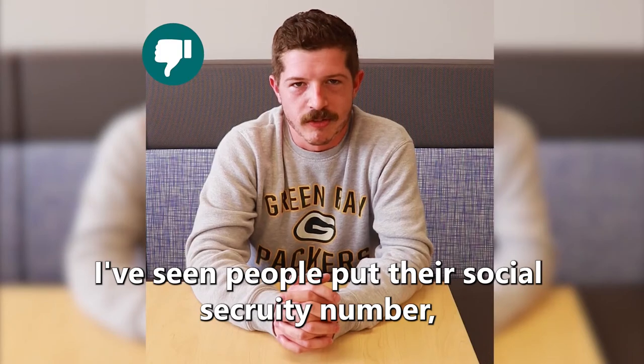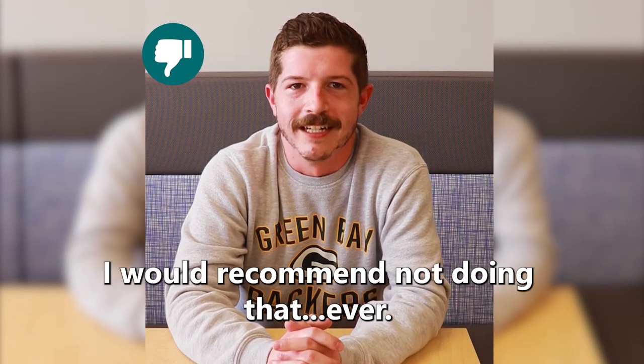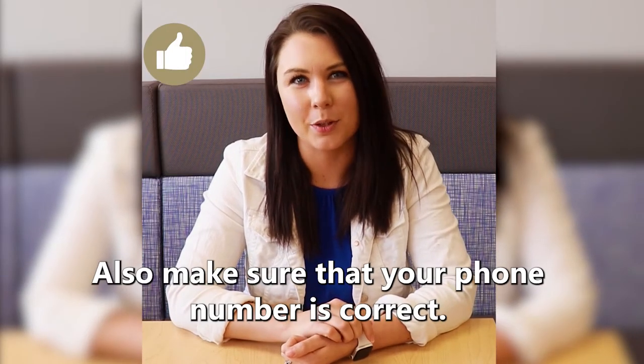I've seen people put their full social security number on a resume and then post it on Indeed — I would recommend not doing that ever. Please use a professional email and also make sure that your phone number is correct.